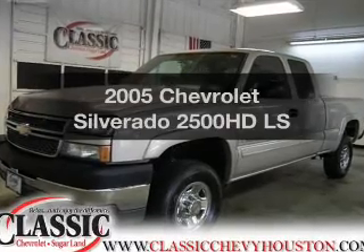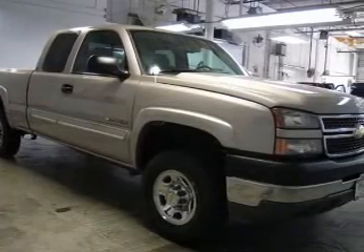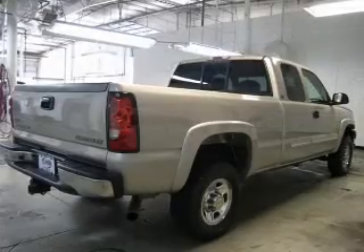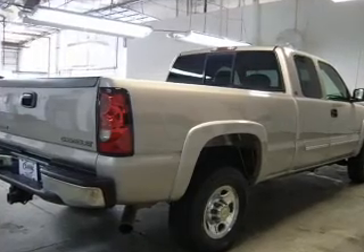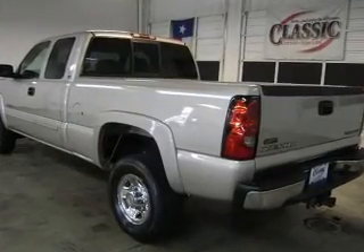Imagine yourself in this 2005 Chevrolet Silverado 2500 HD. Travel the roads in style and comfort in this great vehicle. With a powerful 8-cylinder engine that responds smoothly to its automatic transmission, the anti-lock braking system will help deliver you safely to your destination.